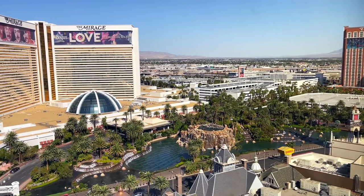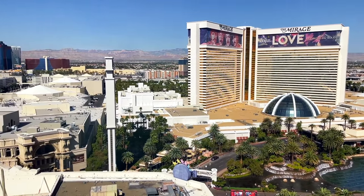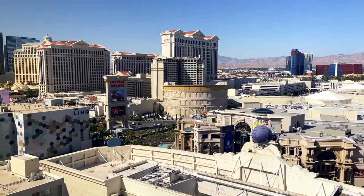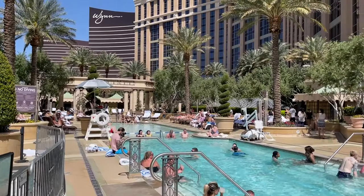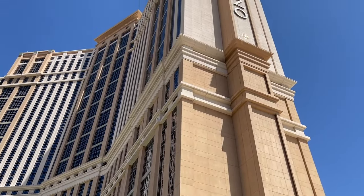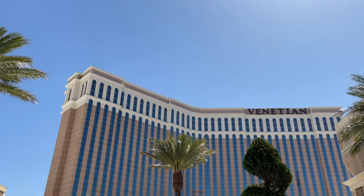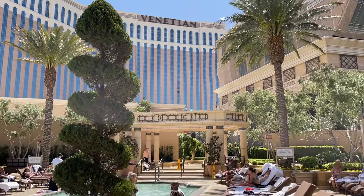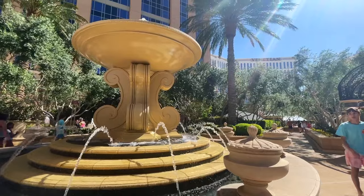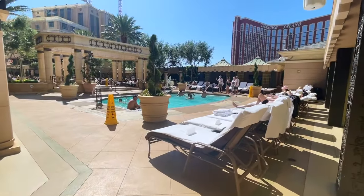We're also going to talk about some of the pros and cons of staying at this resort in Las Vegas. If you've ever been to Las Vegas before, all of the hotels on the Las Vegas Strip are incredible — they all have something unique to offer. However, my preference is to stay at the Venetian or the Palazzo. These two resorts are connected; you can access either of the pools, the whole casino area, the clubs, the dayclubs, the restaurants — it's all connected. You will pay a resort fee which we'll get to later.